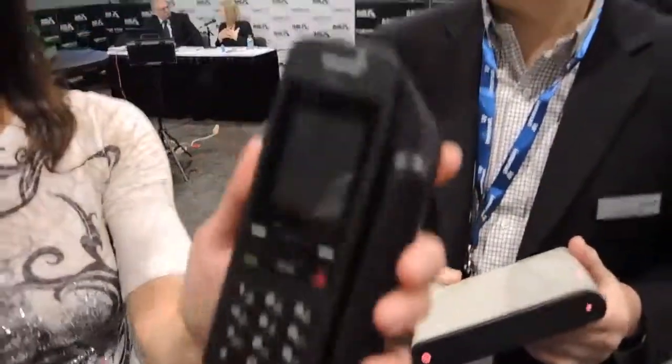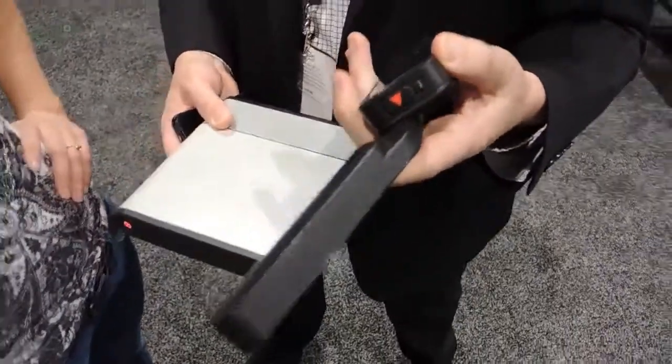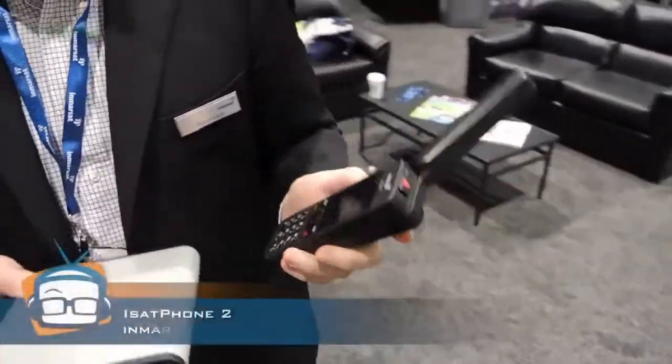Thank you for joining me. I am really excited about this. It's the latest phone — actually, this is a satellite phone. Martin, what is this? We're gonna get to the hotspot in a second. This is a new handheld phone which is the latest, best-in-class audio phone that Inmarsat has just launched.